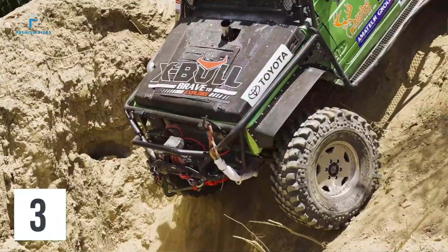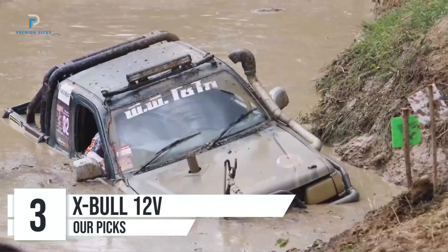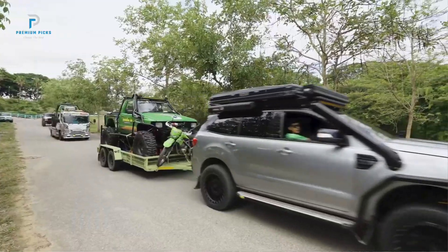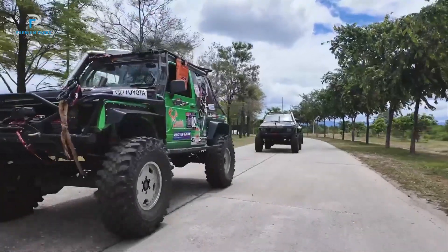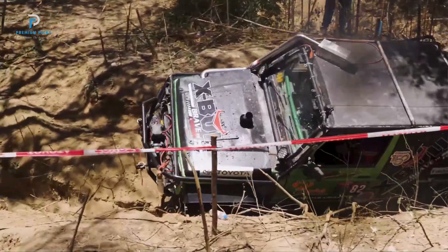Number 3: XBull 12-Volt Synthetic Rope Winch. The XBull 12-Volt Synthetic Rope Winch is a high-performance winch designed for off-road enthusiasts, making it an ideal choice for those with Jeeps, trucks, SUVs, and trailers. With its impressive 10,000lb pulling capacity, waterproof build, and advanced solenoid system, this winch is built to handle tough terrain and demanding conditions.